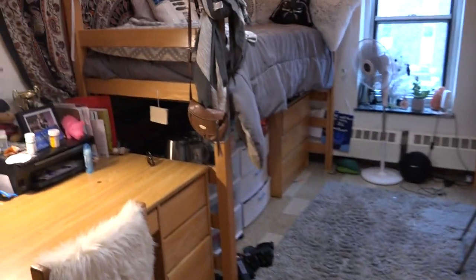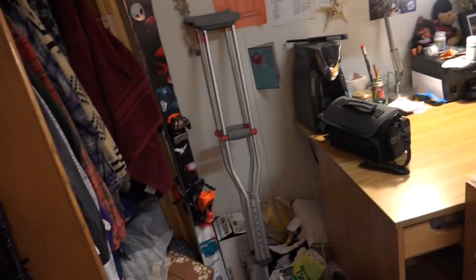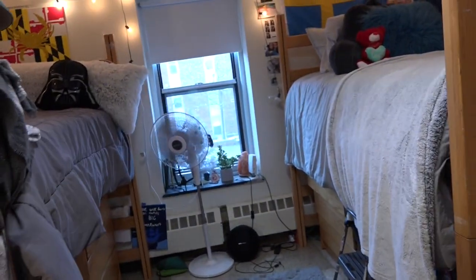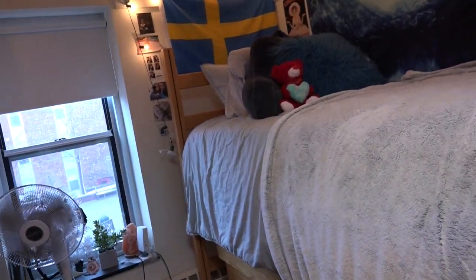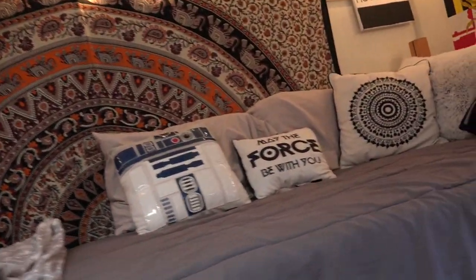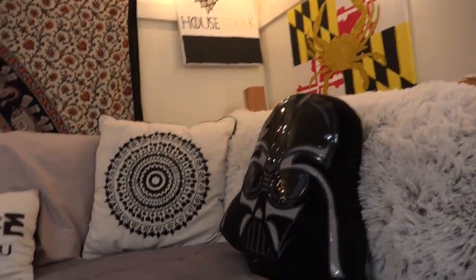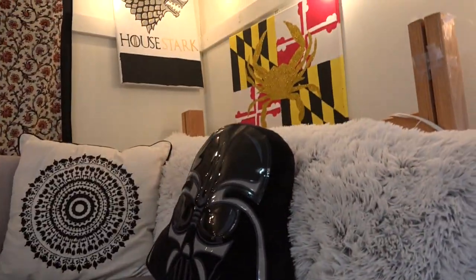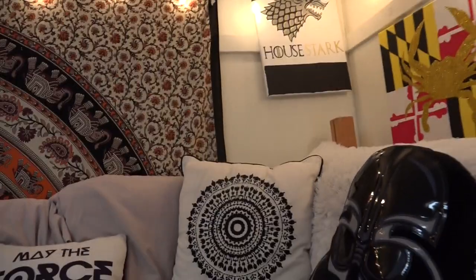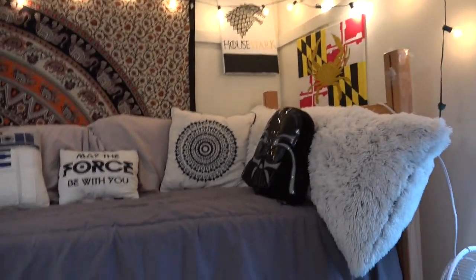I just wanted to show you my room really quick. I live in Prosser, so it's a little smaller than Walls and Brown, which are the other two freshmen dorms, but we make it work. This is my side — got a tapestry, some Star Wars pillows. I'm from Maryland, and we have a lot of pride — if you've never met anyone from Maryland, you'll know we love our flag. I'm House Stark and no one can convince me any other house is better.